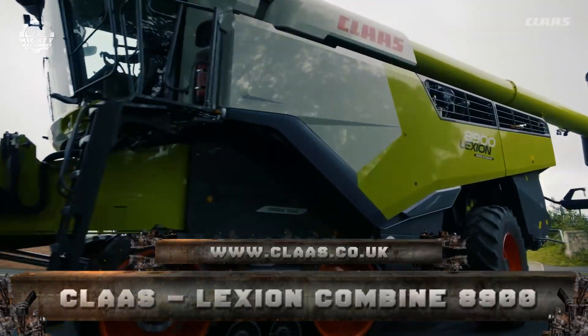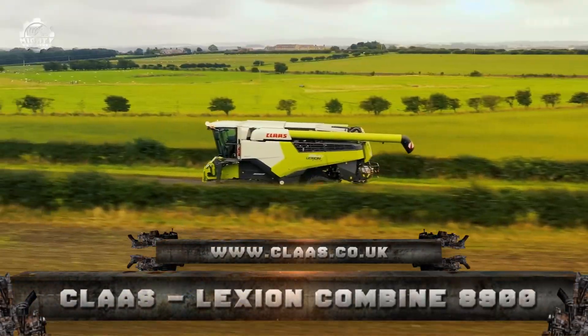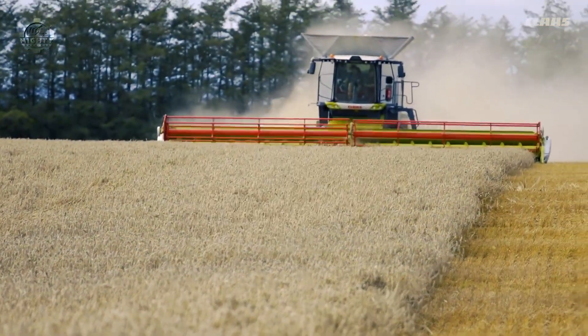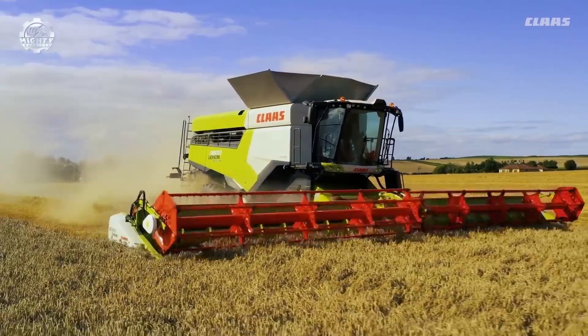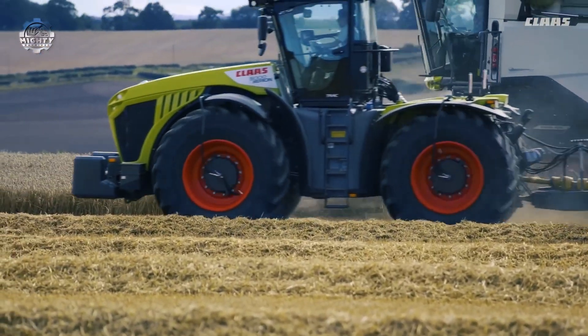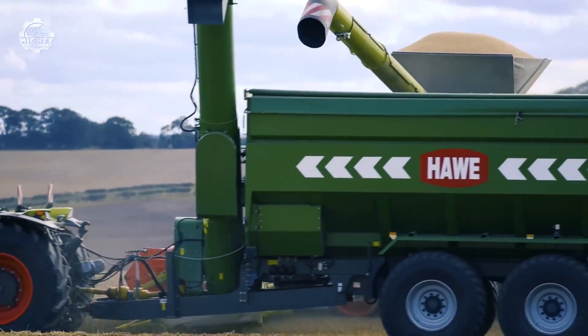Number 8: Kloss Lexicon Combine 8900. Kloss has completely redesigned and developed a combined harvester collaborating with farmers, contractors, and operators, called the Lexicon Combine 8900.